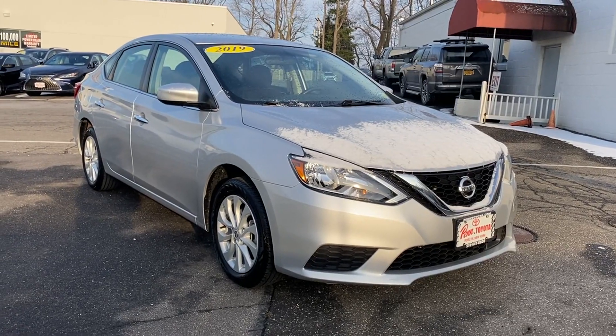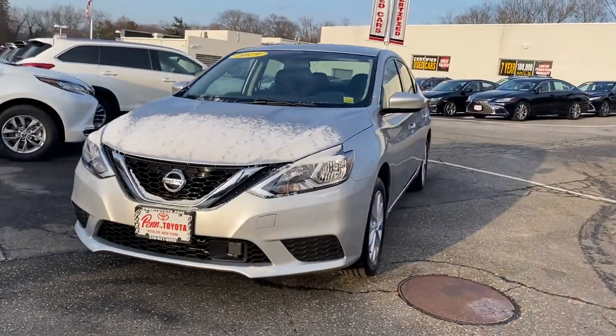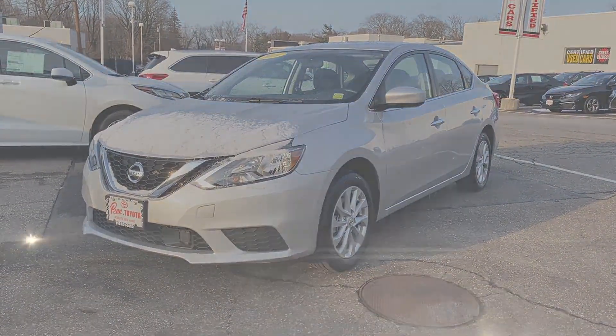2019 Nissan Sentra with less than 9,000 miles on the odometer. This sedan combines safety and comfort with style and performance.